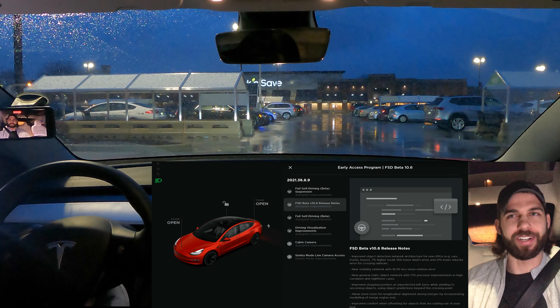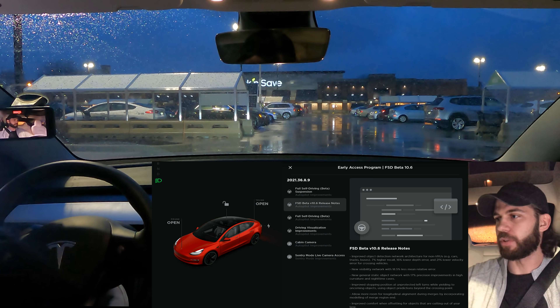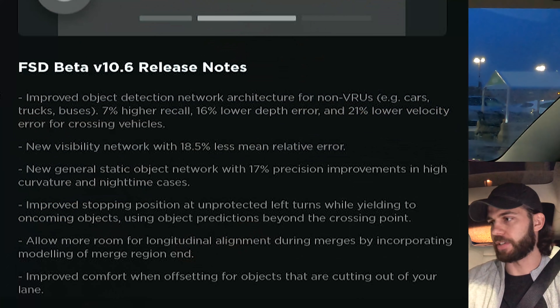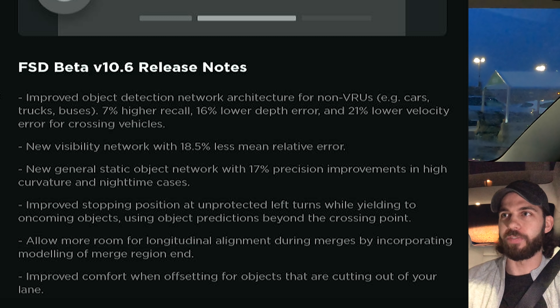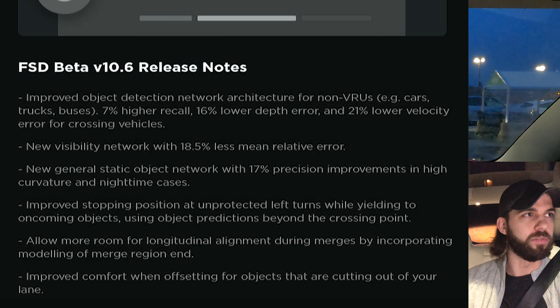Hey everybody, Rob Mauer here and today we are going to take FSD Beta 10.6 out for its first drive — my first drive with it at least. We've got the release notes here and I'll put those up on screen. I kind of just want to get right into the drive. We've got a rainy drizzly evening, so I don't have my top camera on. We're just going to film from the interior today and we'll see how the new version does with a little bit of rain on the roads — kind of slick, not great road visibility with some of the water pooling.